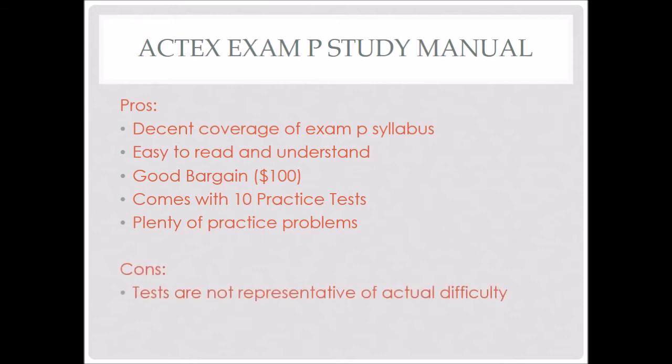Now, some of the cons: the practice tests are not actually representative of the actual difficulty. Some of the practice tests are very hard and kind of close, but in general, most of those tests are a little bit easier than the actual Exam P. Also, the tests don't accurately reflect the feel of the actual exam questions. There are a lot of good questions mixed in, but on the whole it doesn't really give you the feel of the actual test, which I'm sure is very difficult to perfectly replicate.